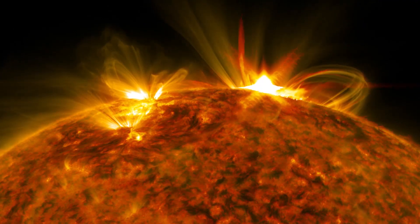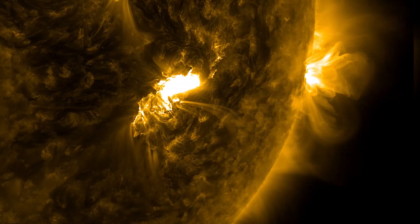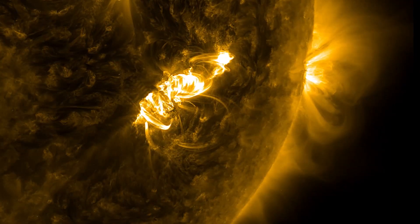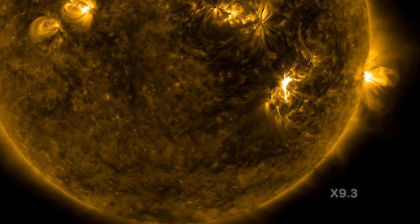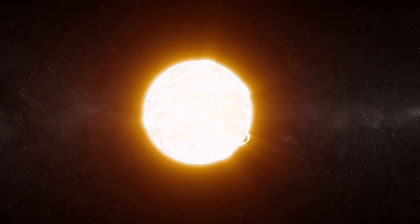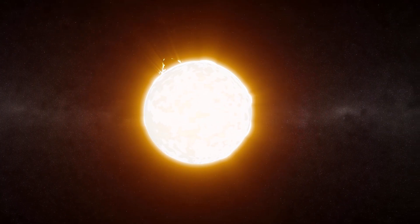This boiling plasma is what gives you heat on a hot summer day, what makes life on Earth possible. These solar flares are plasma extending out up to 400,000 kilometers from the surface of the Sun. They would engulf the Earth in a second if we were that close to our mother star.